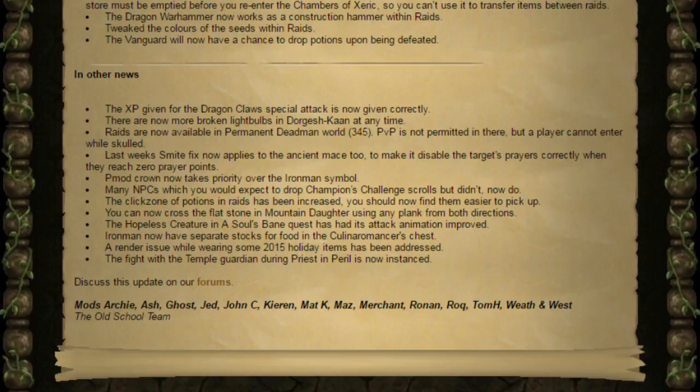I know they discussed polling that update a while back and it's actually kind of annoying me that they haven't, but it is a nice update I'm sure we would have voted yes to. The click zone of potions in raids has now been increased so you should find them easier to pick up. You can now cross the flatstone in Mountain Daughter using any plank from both directions. The hopeless creature in the Souls Bane quest has had its attack animation improved. Iron Men now have separate stocks of food in the Culinaromancer's chest. A render issue while wearing some of the 2015 holiday items has been addressed, and the fight with the Temple Guardian during Priest in Peril is now instanced, which should mean multiple people doing that quest can complete it a lot faster.